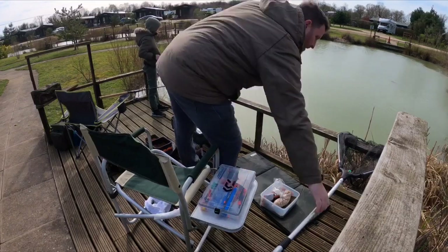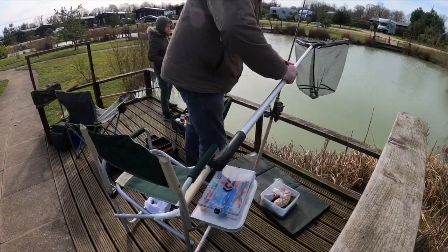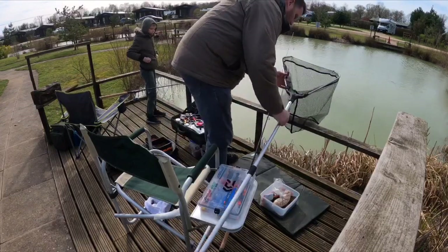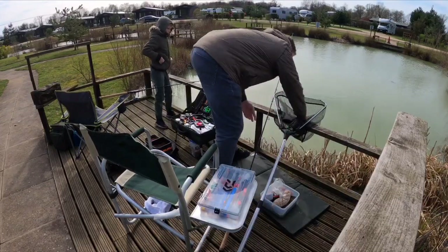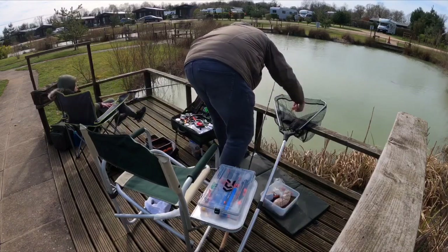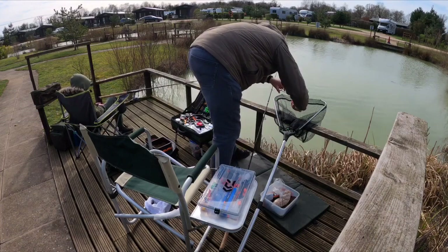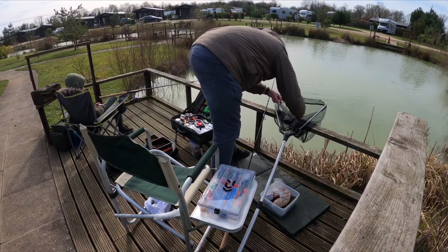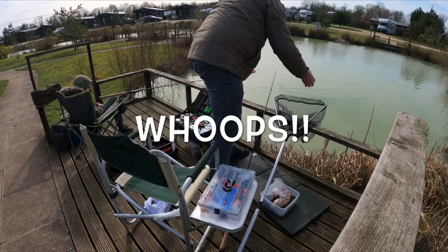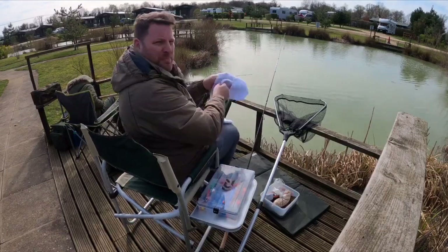Let's get the net out for this one, Daniel. Yes, that's a little tench. Well, I couldn't show you that one because he slipped out and went back into the water. But that was a tench.